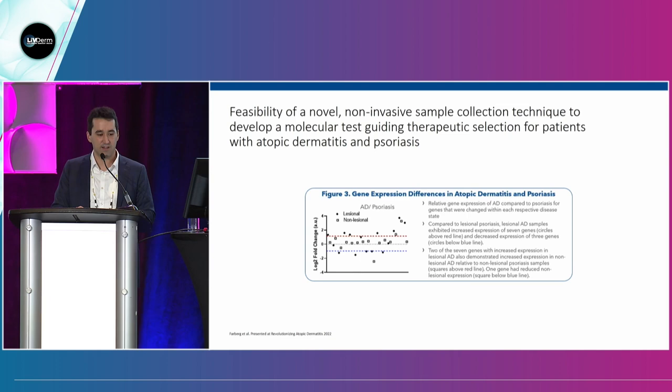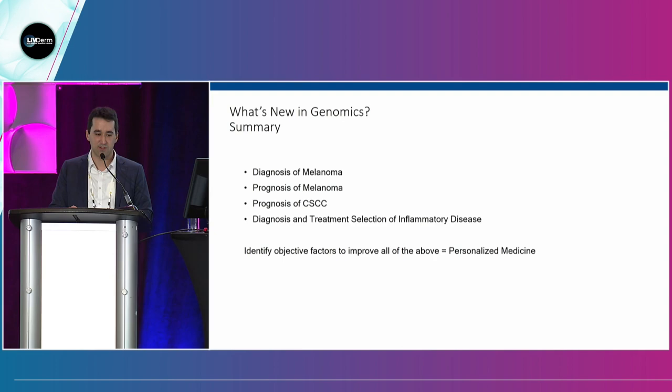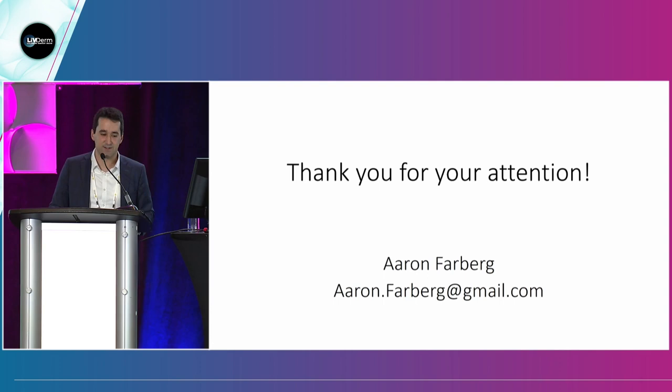I presented a poster not too long ago with Dr. Silverberg showing that you can actually see genes with those scrapings. Thank you very much. Looking forward to the question and answer.